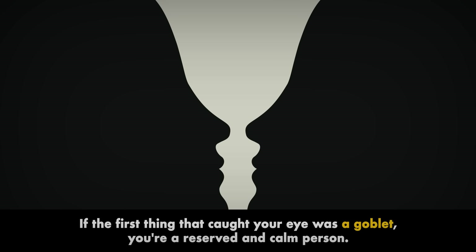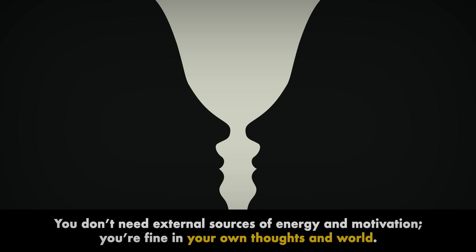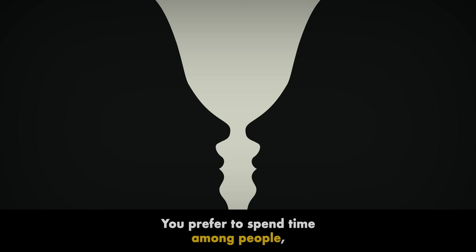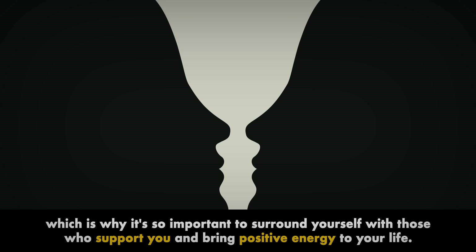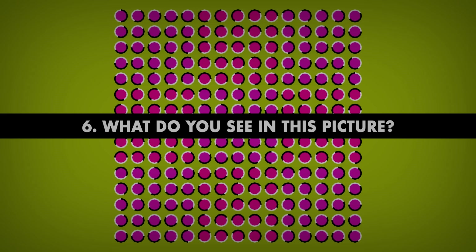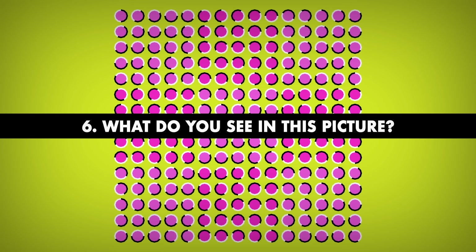Number 5. What's the first thing you notice in this image? If the first thing that caught your eye was a goblet, you're a reserved and calm person — you don't need external sources of energy and motivation; you're fine in your own thoughts and world. However, you tend to worry about minor details. And if you saw two people facing each other, you're more extroverted — you prefer to spend time among people, see the grand scheme of things, and don't get caught up in the little stuff.